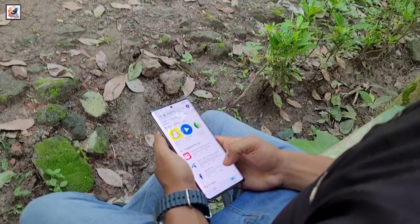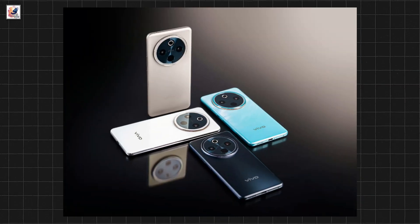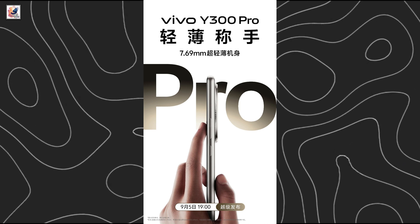The Vivo Y300 Pro teaser image shows the phone in gold and blue color options. The device will be just 7.69 millimeters in thickness.